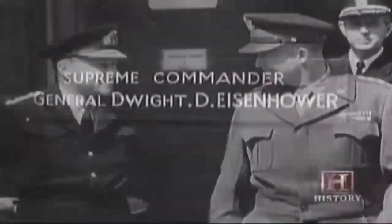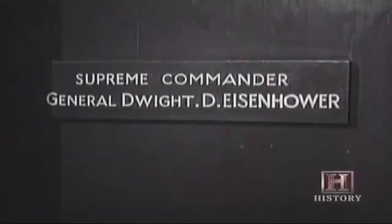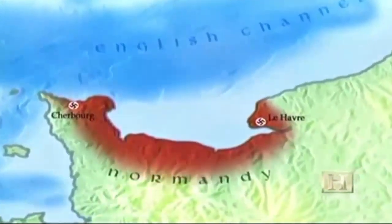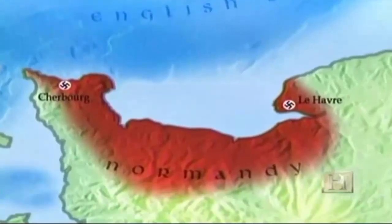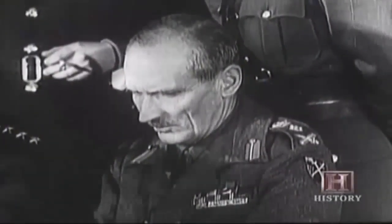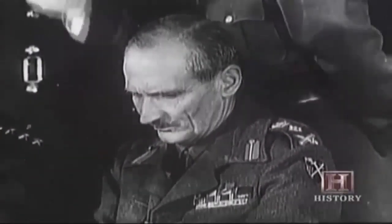With Eisenhower's appointment as Supreme Commander of the Allied Expeditionary Forces, the planning for D-Day intensified. Codenamed Operation Overlord, it had a location — the French coast at Normandy — and a timetable: late spring of 1944. A major deception campaign was undertaken to feed the Germans misinformation about the time and location of the invasion.